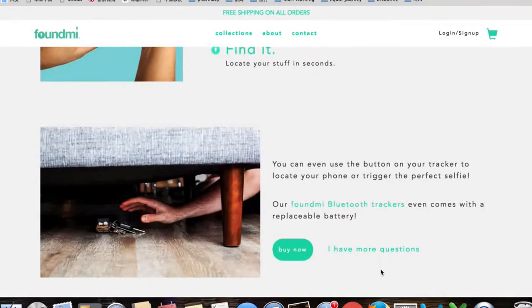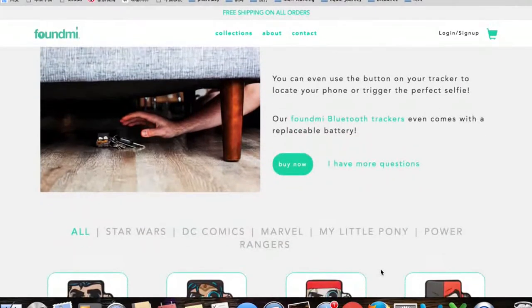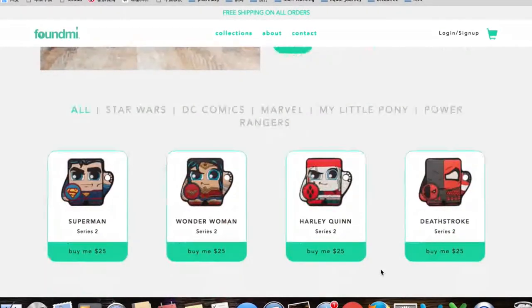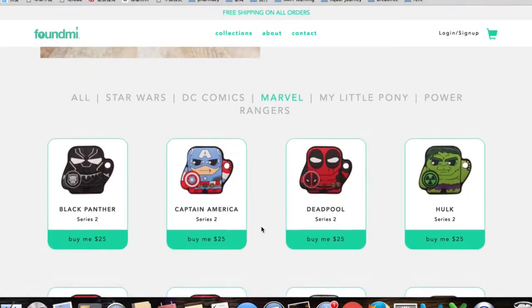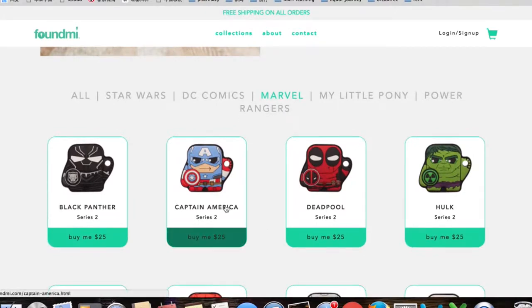The landing page has a very attractive red banner for Marvel. When you click on this button, it jumps into an introduction page to tell you the function of the product. You can also check out these beacons designed in two different comic characters. Let's focus on the Marvel ones.